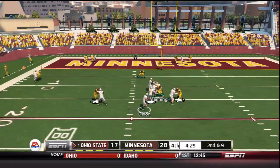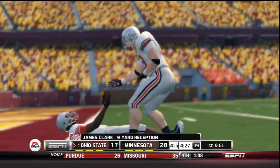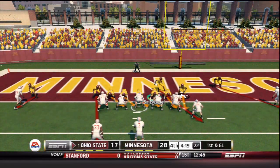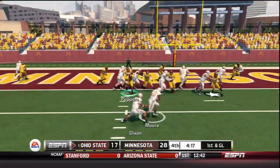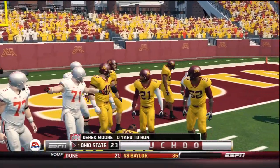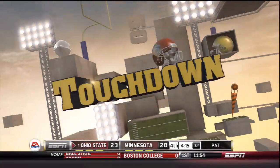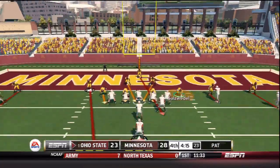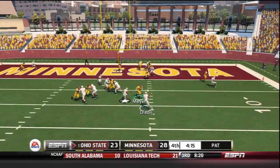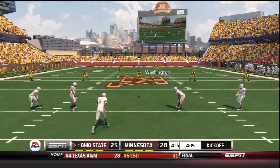Dixon drops back with time in the pocket, throws to the end zone — caught by Clark, but he did not break the plane. Ohio State on first and goal at the 1. Minnesota stacking the line, handoff to fullback Beck Moore — he is in! Touchdown Ohio State. We now expect a two-point conversion to make it a field goal game. They come out with three wide receivers in the pistol — Dixon takes the snap, rolling right, throwing left — and it's good! Three-point game with four minutes to go. What a battle between these two teams.